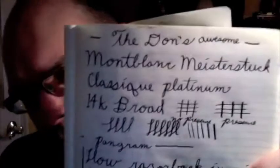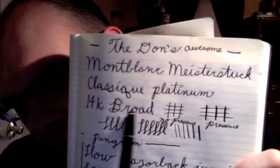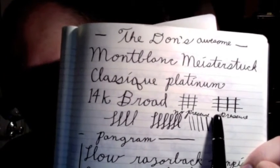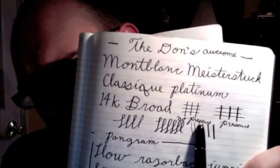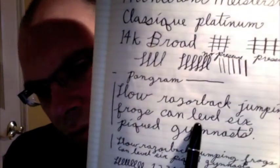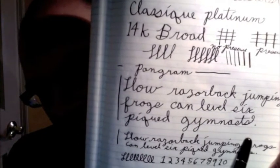Now we're going to the writing sample. Look at that nippage. Montblanc Meisterstück Classic Platinum, 14 karat gold broad. Look at the line variation — that's no pressure, and that's some pressure. It's kind of almost like a stub med nib. No pressure, pressure. When you start pushing it, the tines open up a little bit and you get a sharper pen — not scratchy, just sharp. My pangram: 'How razorback jumping frogs can level six peaked gymnasts.' Beautiful.